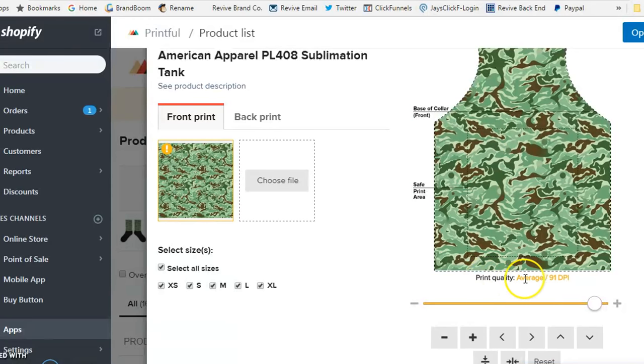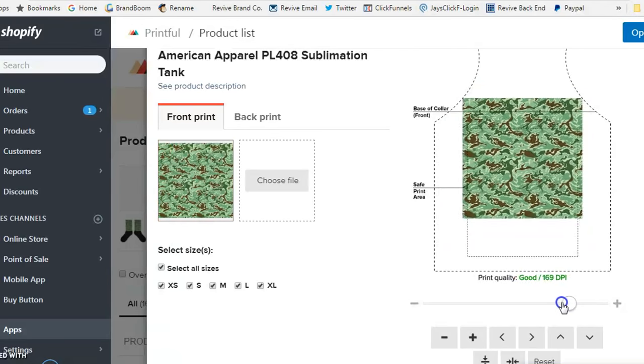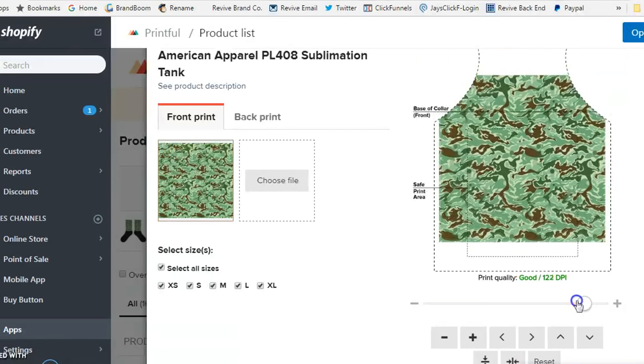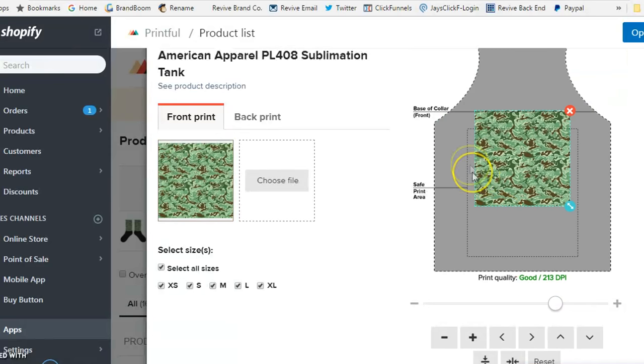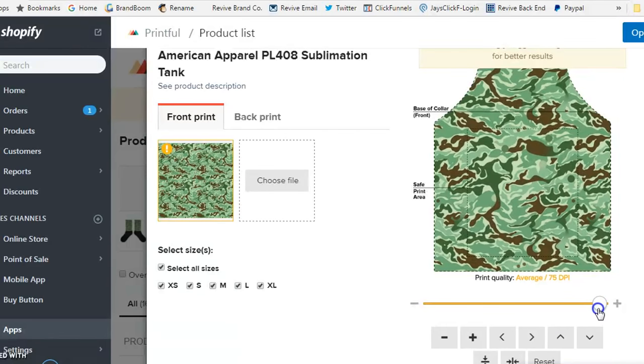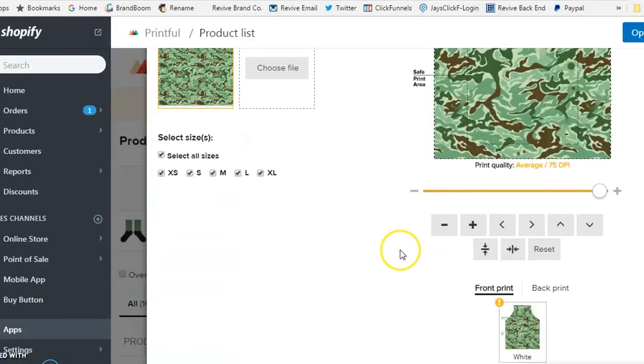Your artwork does need a certain print quality. For example, my artwork is more of a square, so I had to zoom in, which is why it says 'print quality is average.' If you had a bigger file, it would print at a really good DPI. Just make sure your artwork is tailored for what you're doing. I use a lot of repeat patterns — the same patterns we use for sublimation printing — so just upload your artwork and make sure it fits.